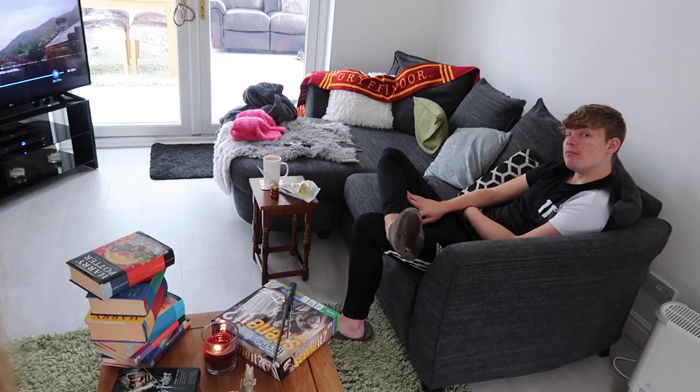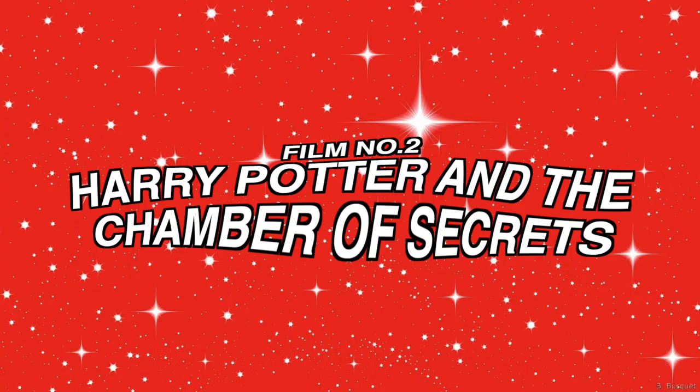We've got to the end of the first film, so it's time to start the Chamber of Secrets, and this time I'm joined by Harry. The Chamber of Secrets is actually my least favourite Harry Potter film - I don't know if it's just because it's the longest and it seems to drag. With the first two they really tried to stick to the book, whereas after that it became more creative and they missed a lot out, making the second one super long.